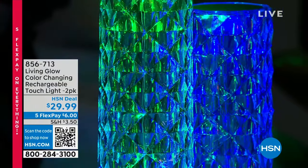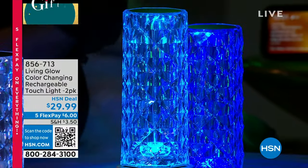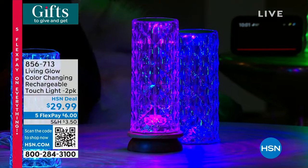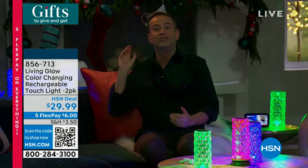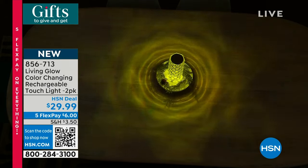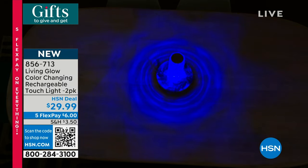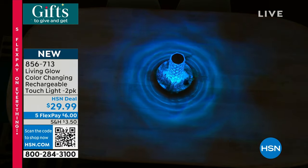This has taken America by storm. We're so thrilled and excited to have it here at the network, available to shop. We'll talk to you about how it operates, why there's no cords, why there's no cables. But as soon as you decide you want it, please jump on in. We are expecting a complete sellout in the next 10 minutes. The demand for this product across the country has been through the roof.